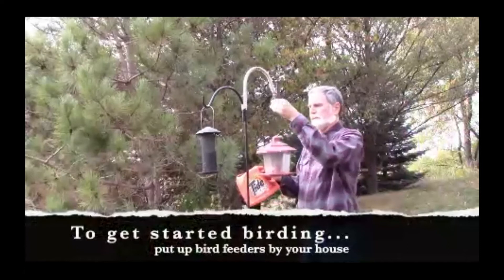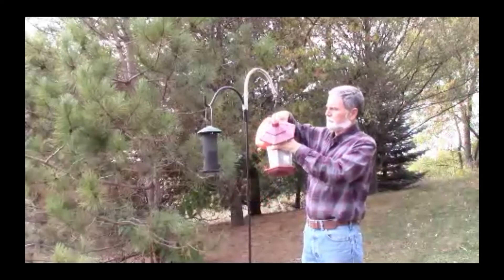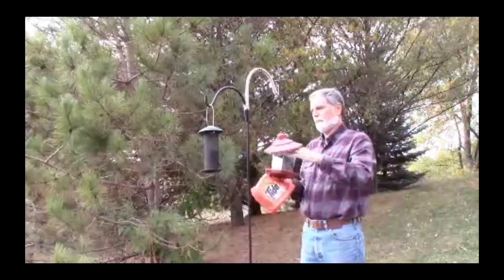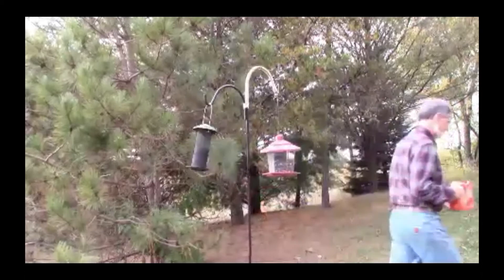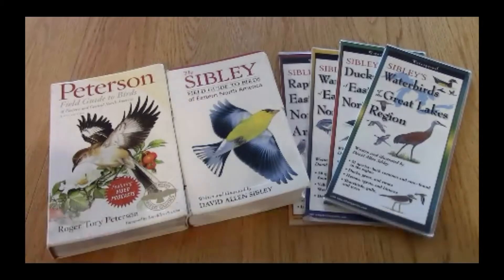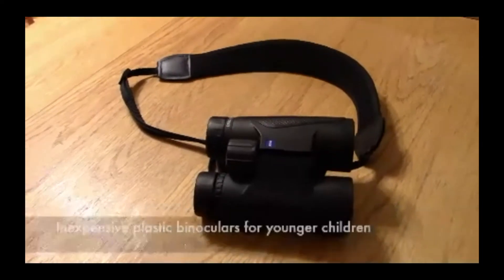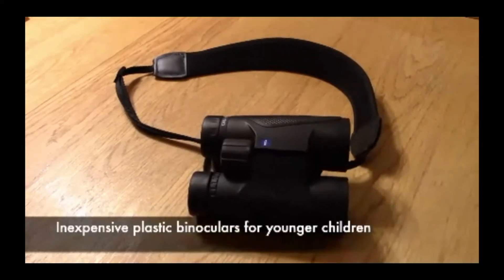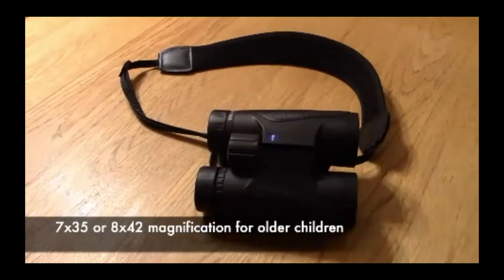To get started, put up bird feeders and feed the birds at your house — if you live in an apartment, check with management first. Get a field guide to help you identify the birds; pocket field guides are another option as well as phone apps. Find a pair of binoculars to help you see birds better. Younger kids can use inexpensive plastic beginner binoculars; older children could use 7x35 or 8x42 magnification.